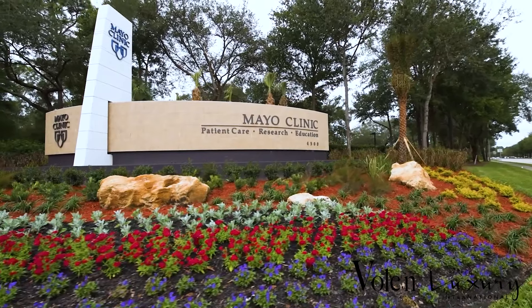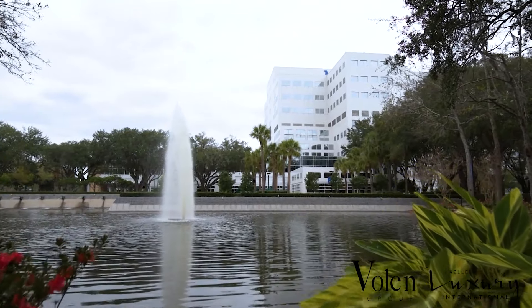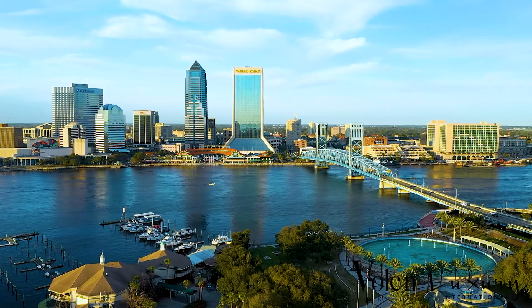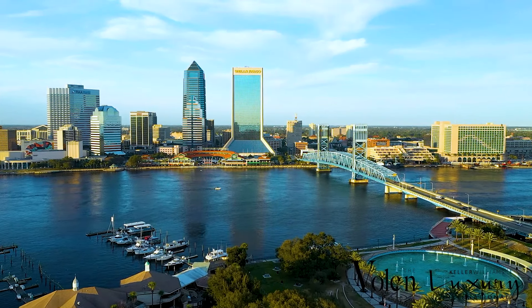The Ponte Vedra Inn and Club is Jacksonville's premier oceanfront club. Walk up the street to enjoy the spa, gym, oceanfront lap pool, and top-rated golf and tennis.